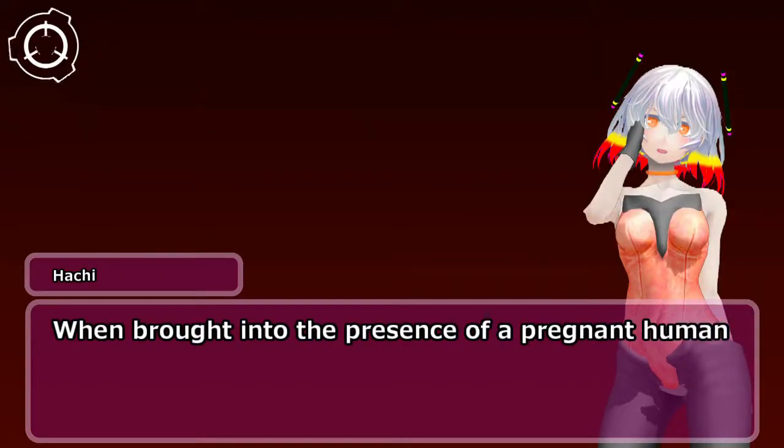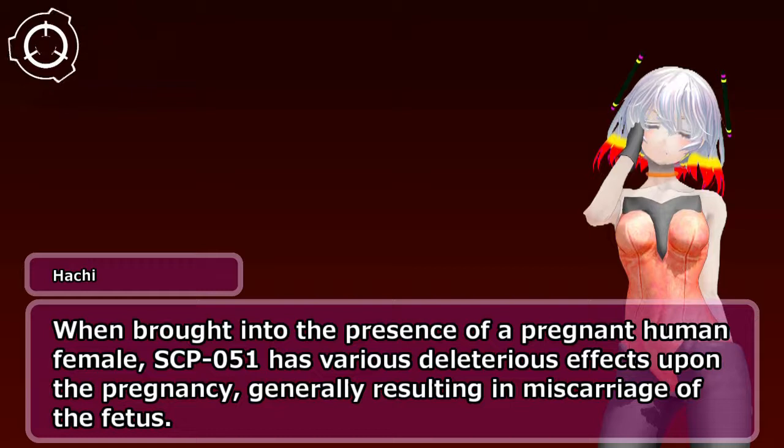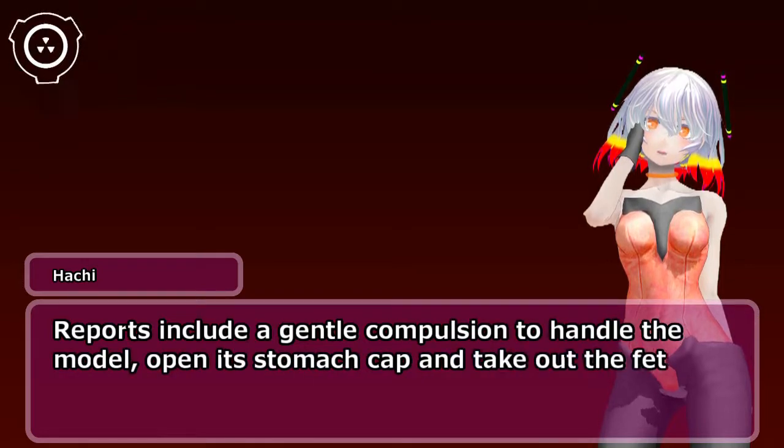When brought into the presence of a pregnant human female, SCP-051 has various deleterious effects upon the pregnancy, generally resulting in miscarriage of the fetus. Reports include a gentle compulsion to handle the model, open its stomach cap, and take out the fetus.